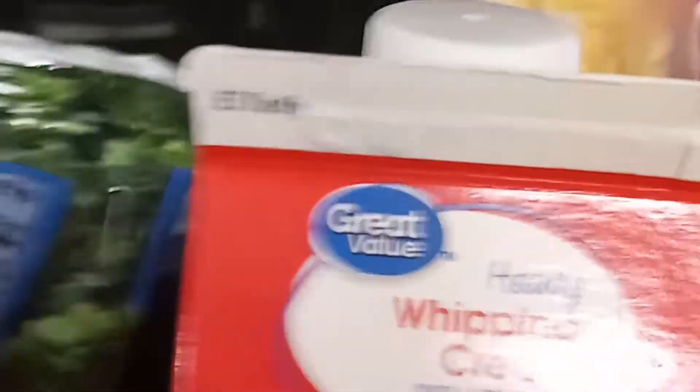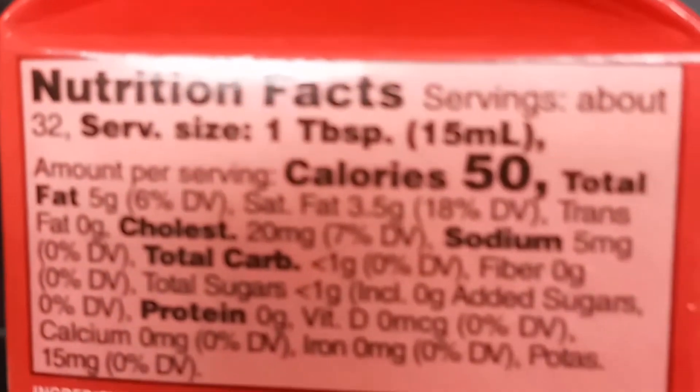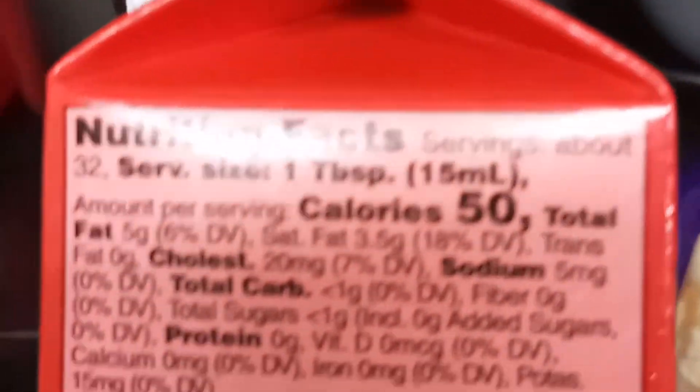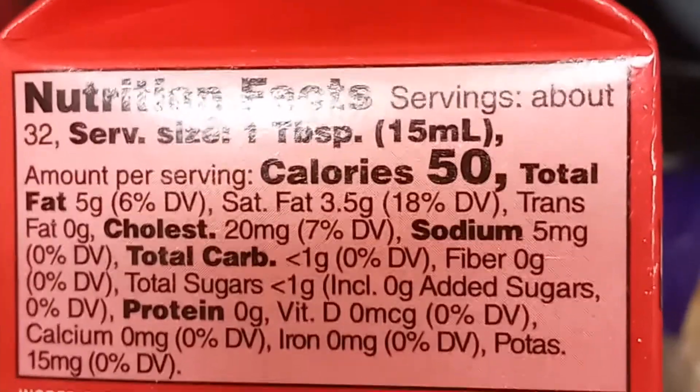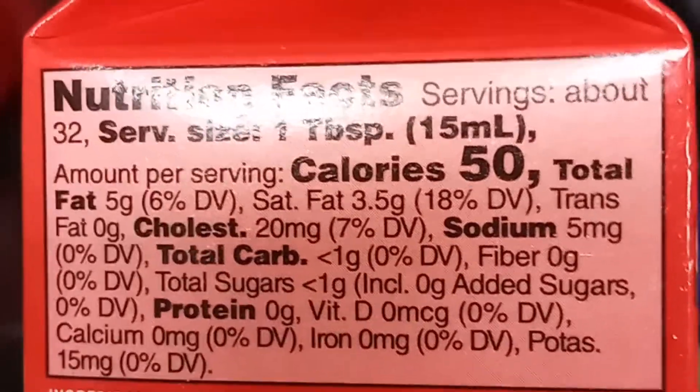I got some regular heavy whipping cream. I use this a lot in my cooking and in my coffee. It's 50 calories per tablespoon, less than one gram of carbs per tablespoon, no protein, and five grams of fat.